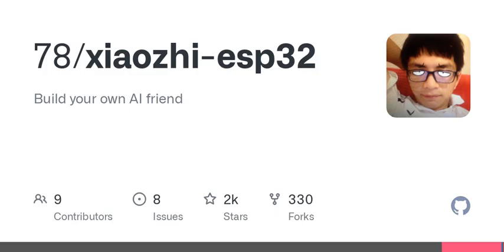So, what exactly is XiaoZi? Imagine having your very own AI companion, built using the versatile ESP32 hardware and packed with incredible voice recognition and processing capabilities.